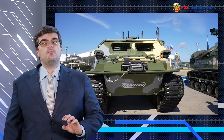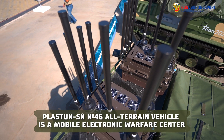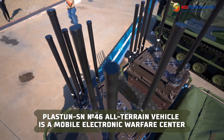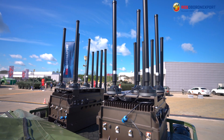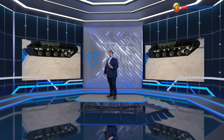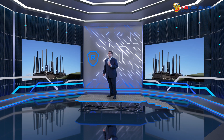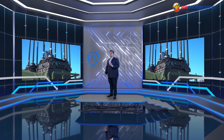First-person view, or FPV, drones pose a threat on the modern battlefield, and the use of tactical self-propelled electronic warfare systems is a key to their neutralization. To this end, the Plastun-SN in number 46 configuration has been designed. This modification of the all-terrain vehicle is a mobile electronic warfare center.